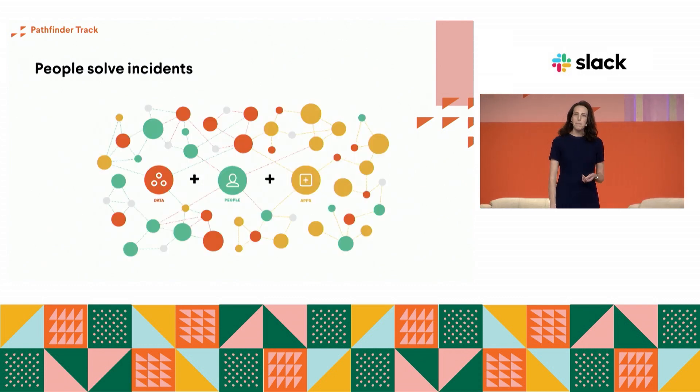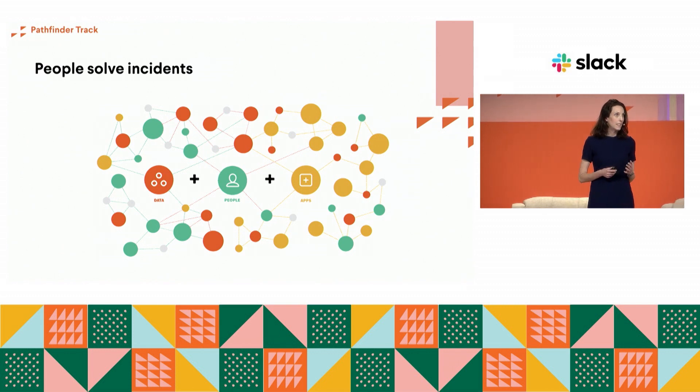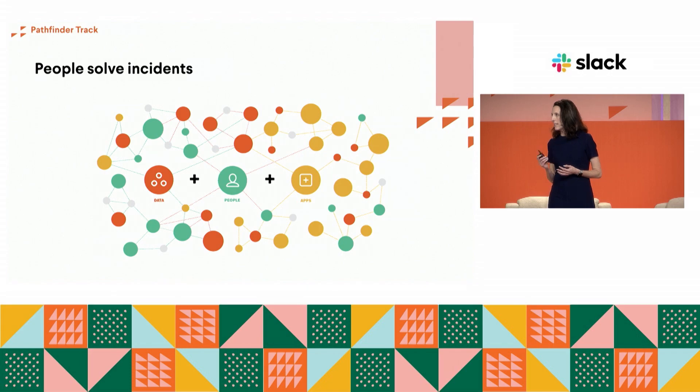Ultimately, it's people. People solve incidents. But we can't do it alone. We all need to coordinate across an evolving set of apps, data, and information in order to get through an incident to a positive resolution. Slack can speed up that time to resolution by bringing the right people, information, and apps together in one place, so the right information is at the fingertips of everyone who needs it.